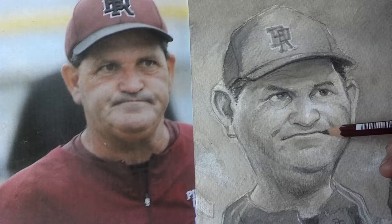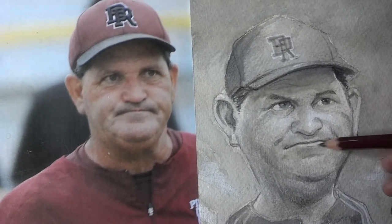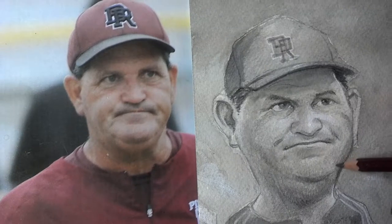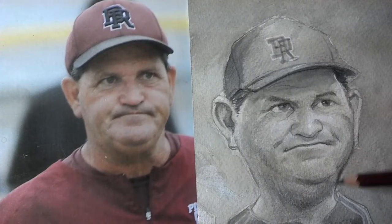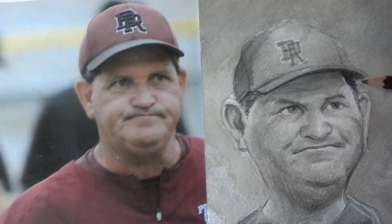The TV in the background is on — that's a Quiznos ad playing. Anyway, it's nice for a change to do something other than digital. The watercolor is fun.